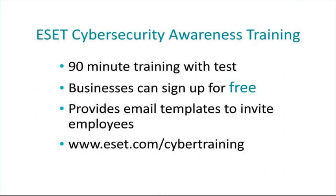Finally, a newer project important to the multi-layered approach is the creation of ESET Cybersecurity Awareness Training. This is a completely free service — a 90-minute training that contains a test at the end. If you complete the test, you're provided with a certificate. Businesses can sign up for free and are provided with email templates that allow easy invitation of their employees. Or, if you already have a training department, resources are provided so your team can deliver this training directly. For more information, visit eset.com/cybertraining or click the link in the resource list on the right-hand side of your screen.